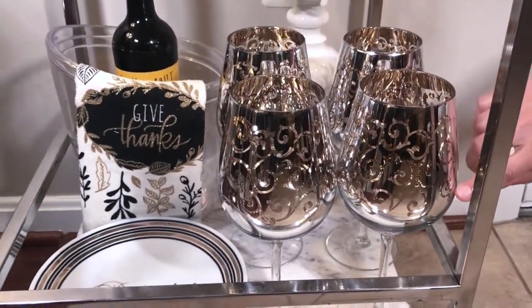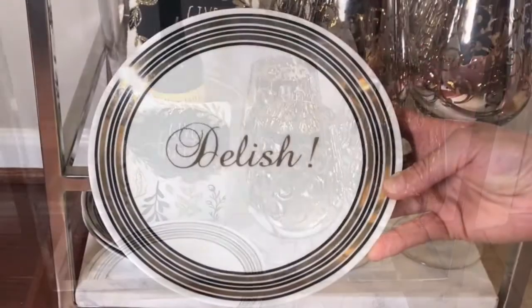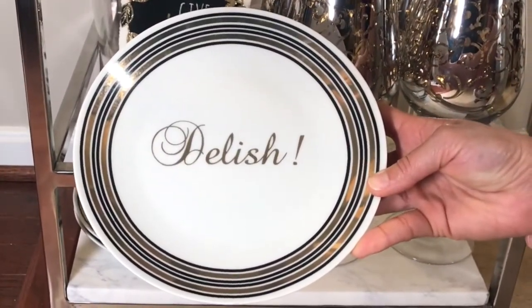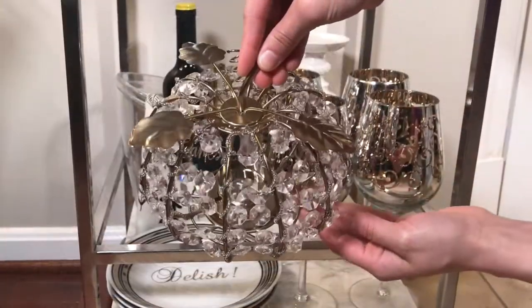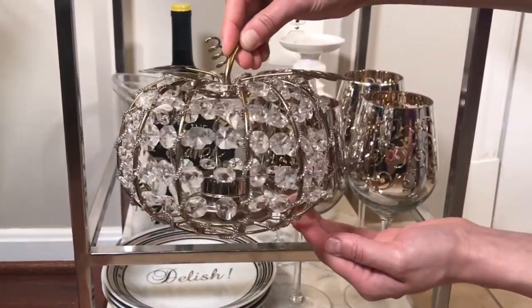Here's another view of these beautiful wine glasses. These cute white and gold appetizer plates are from Ross, and so is this gold blinged-out pumpkin with a candle holder.